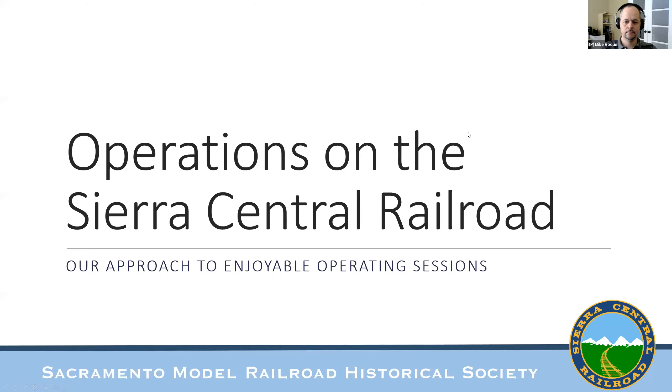My name is Mike Roque. I'm here to give a clinic today on operations. I'm honored as a longtime member of OPSEG and a fan of operations in general, and a lifelong model railroader, to give this talk. Thank you for having me today. It looks like we've got a pretty good amount of turnout, so I appreciate that.